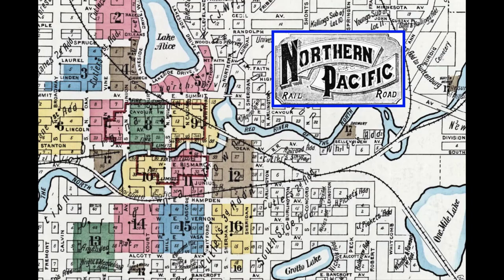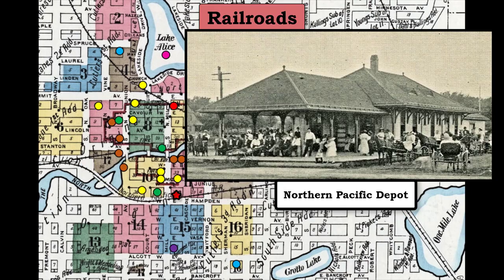The second railroad, the Northern Pacific, passed from east to west through Fergus Falls. Its passenger depot was located on the south side of the Otter Tail River, but still within the business section of town.